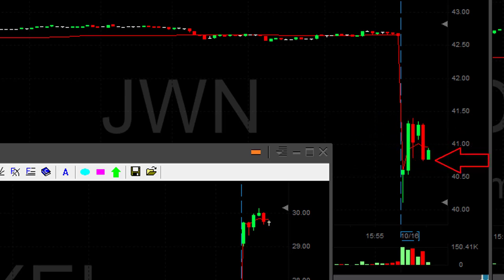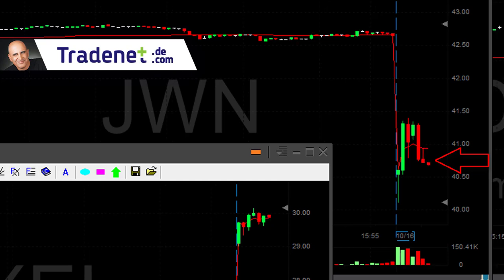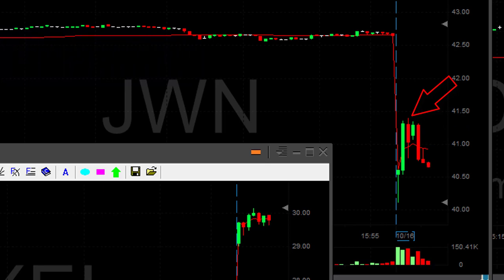What always happens is that the people who are down for the day, finding their stocks down like 3% or more — in fact it started 4% down — they will try to average down. So usually we'll see the stock moving up at the beginning of the day. If it does that and then reverses, I would like to short it. And JWN did it exactly like I like to see.